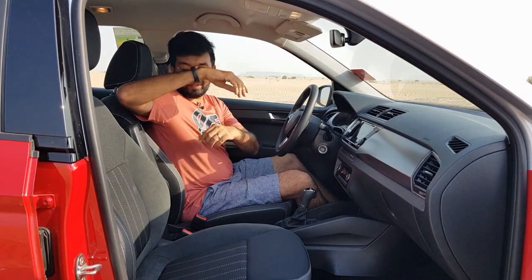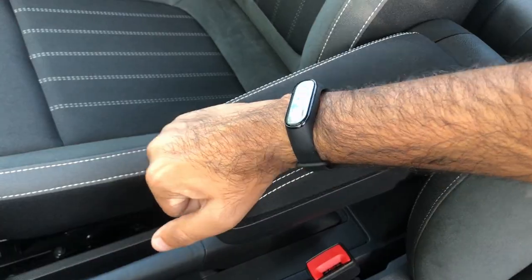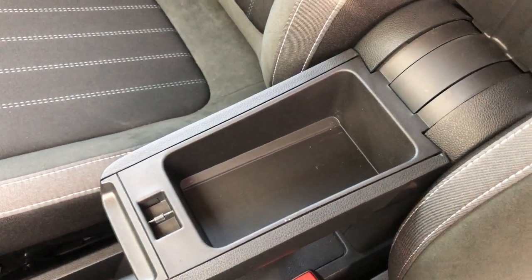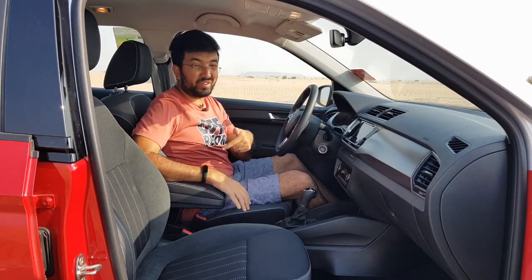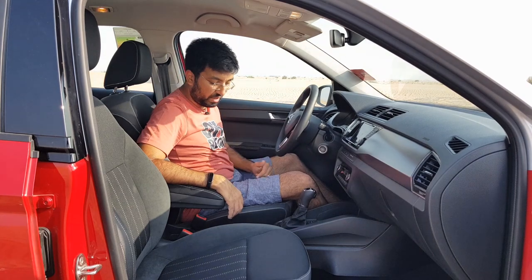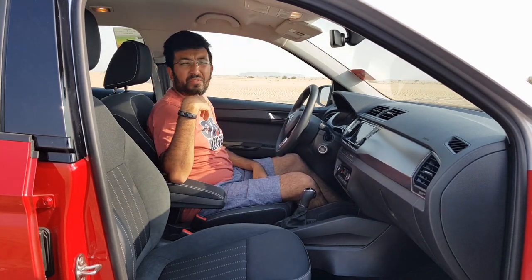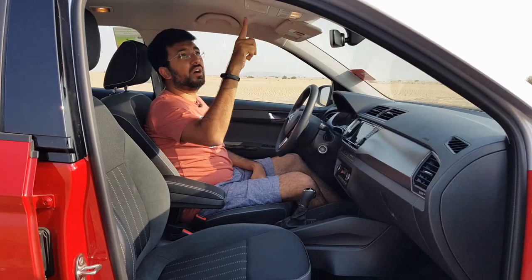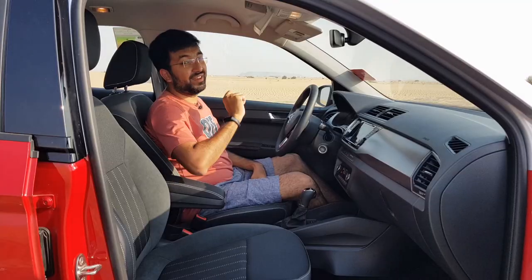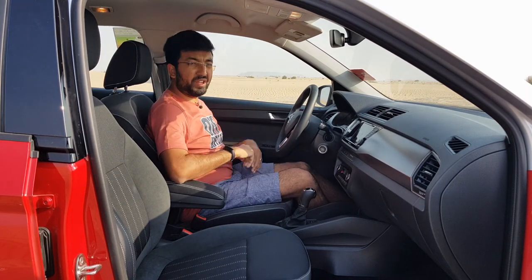Inside the armrest there's a decent amount of storage for a wallet or similar items. The rear door cards offer half-liter bottle storage. There's also a glass holder — a fairly rare but practical addition — included here.